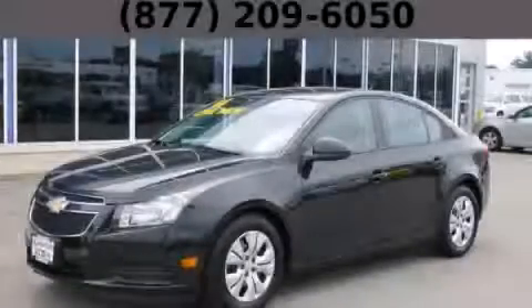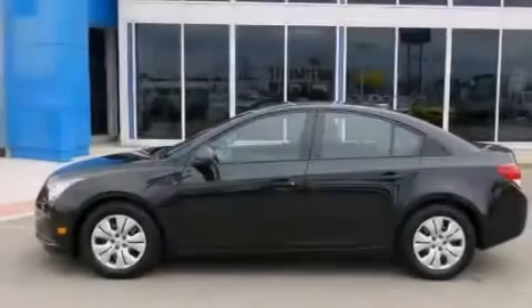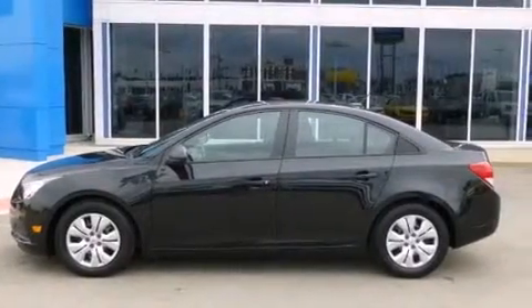This is a 2014 Chevrolet Cruze. It features a 1.8-liter four-cylinder engine and an automatic transmission.